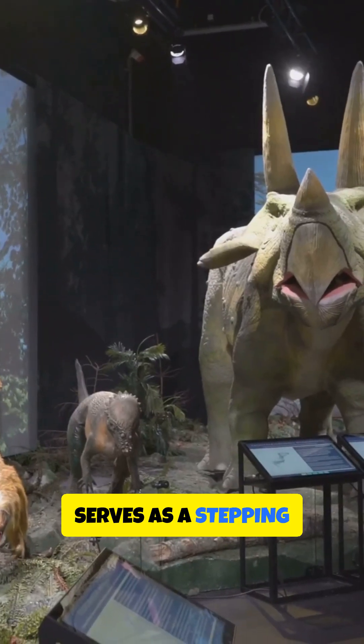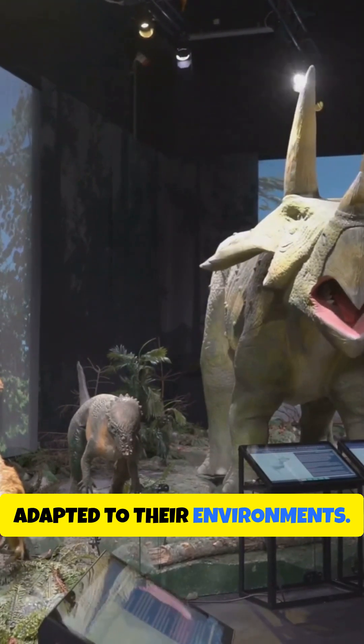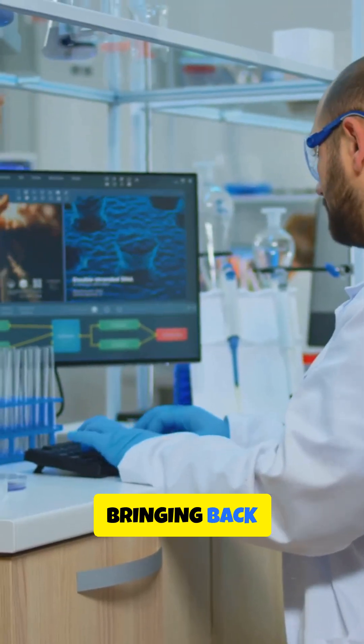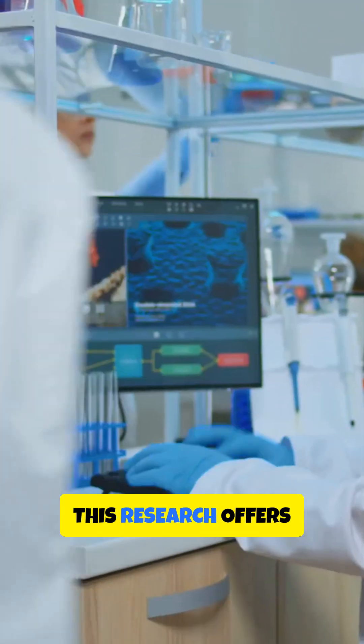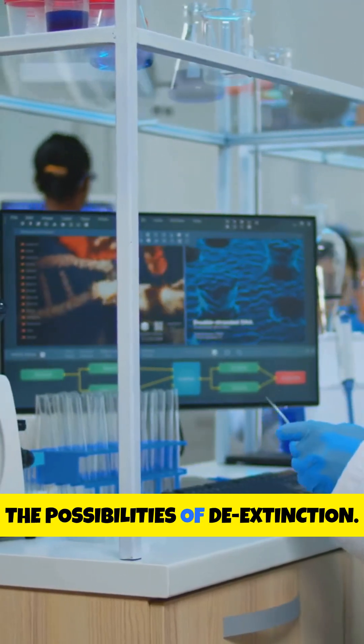This experiment serves as a stepping stone toward understanding how extinct species adapted to their environments. While we are not bringing back mammoths just yet, this research offers valuable information on gene editing and the possibilities of de-extinction.